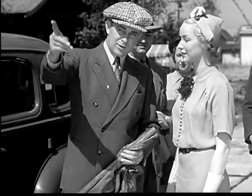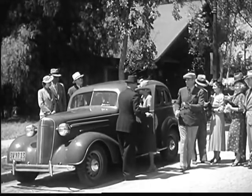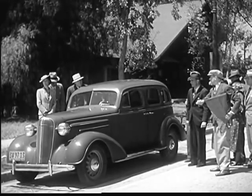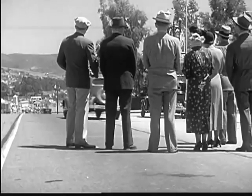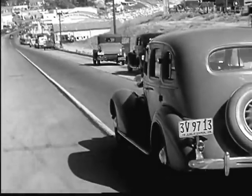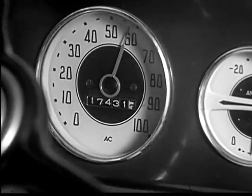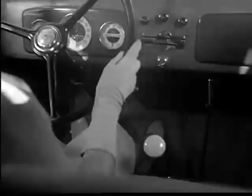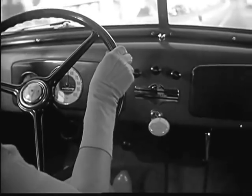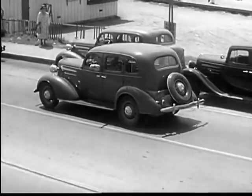This driver is going to let her car gain a speed of 60 miles an hour down the hill. Then she will shift into second speed and bring her car easily and safely under control before it reaches the bottom of the hill.